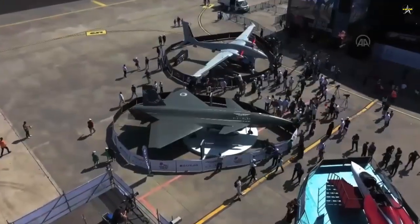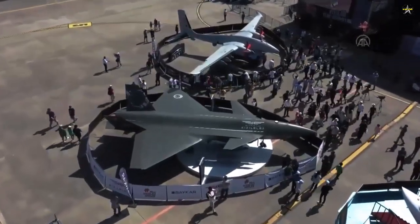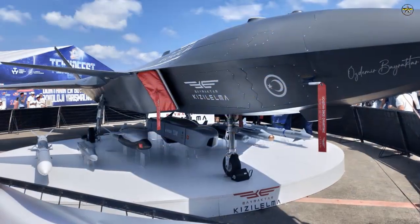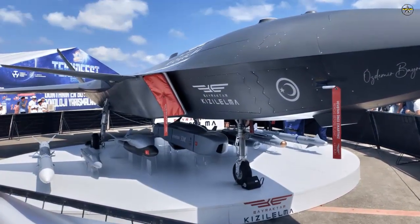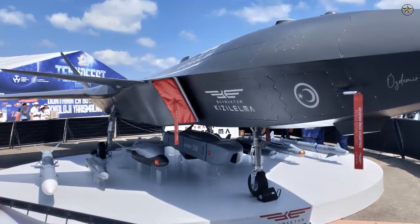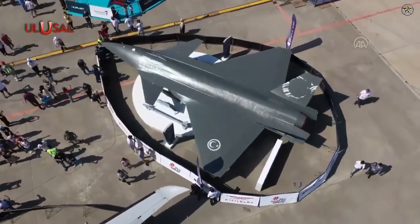In missions where radar stealth is not the priority, ammunition will also be carried under the wing. The Kizilma exhibited at Technofest 2022 was shown alongside its planned ammunition: the Gokdogan Beyond Visual Range air-to-air missile, the Bozdogan Within Visual Range air-to-air missile, a Miniature Bomb, a Miniature Bomb with IIR Seeker, the UPS-82 Guidance Kit (exhibited for the first time at IDEF-21), the Lassin Guidance Kit, and the SOM Cruise Missile.